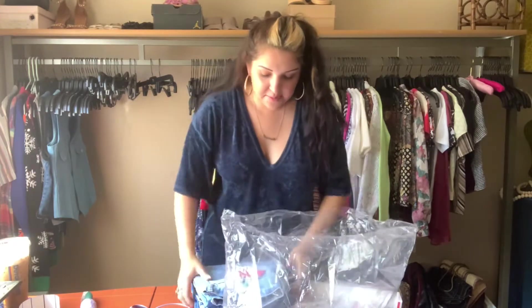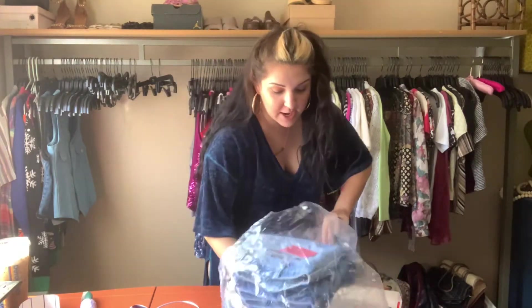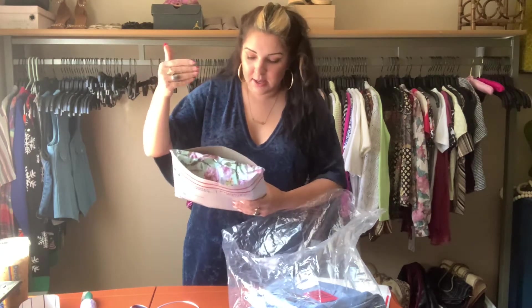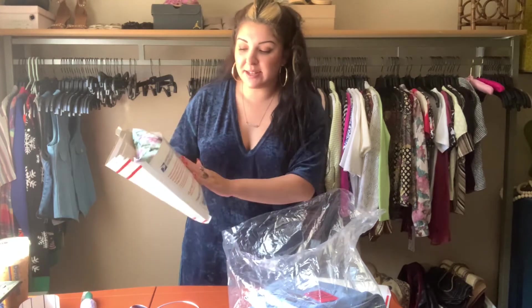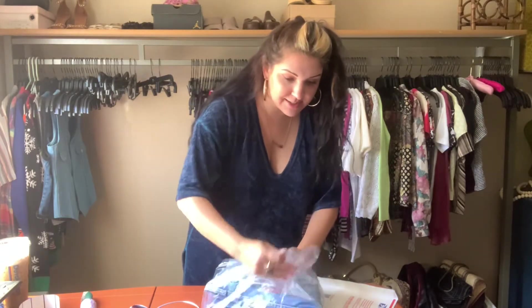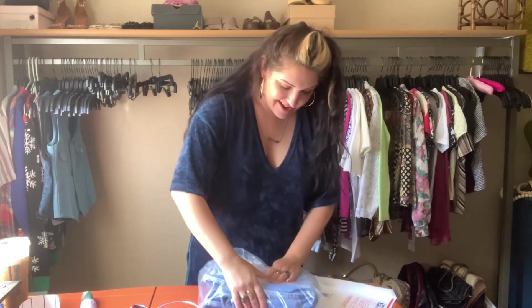My biggest tip is to package with care, y'all. I know like I've gotten something that's just tossed in a mailer — don't just put your sweater in there loose. Put your sweater in a bag and then put it in the mailer, because this thing gets so dirty when it crosses the United States, even shipping worldwide.